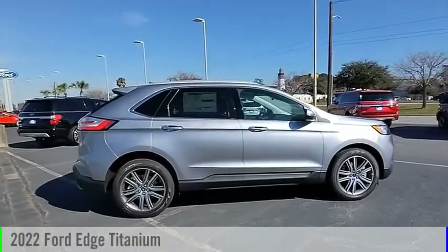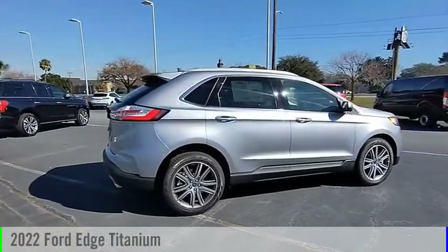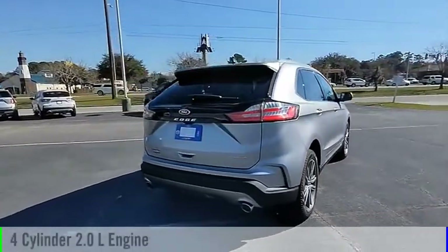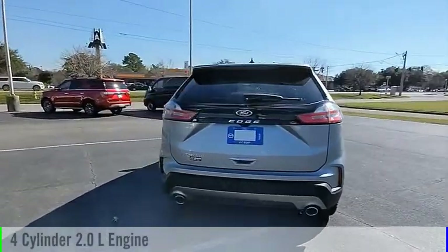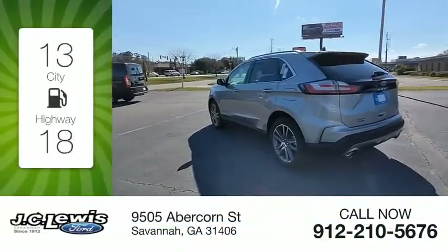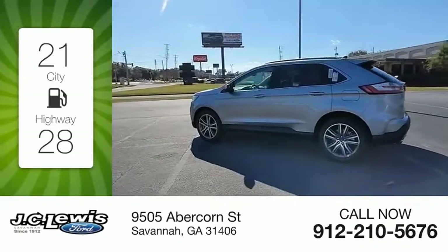Stop by and take a look at the 2022 Edge. This vehicle is powered by an all-wheel drive, 4-cylinder, 2.0-liter engine, and comes with an automatic transmission. Great fuel efficiency saves you money by requiring fewer trips to the gas station.